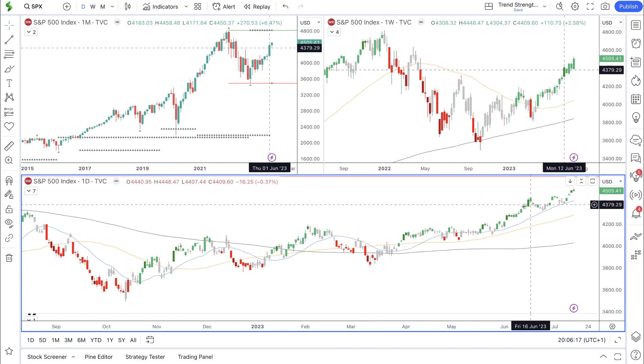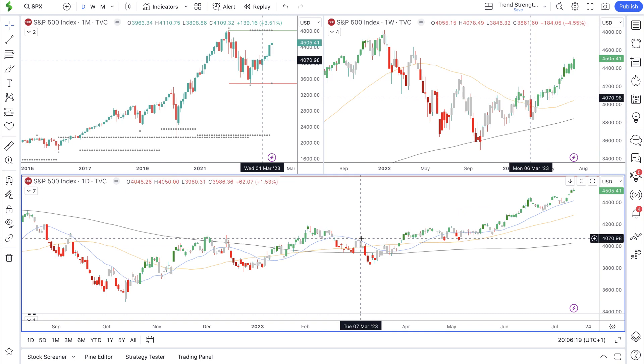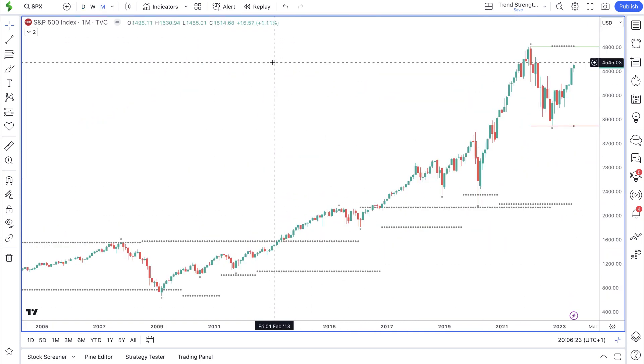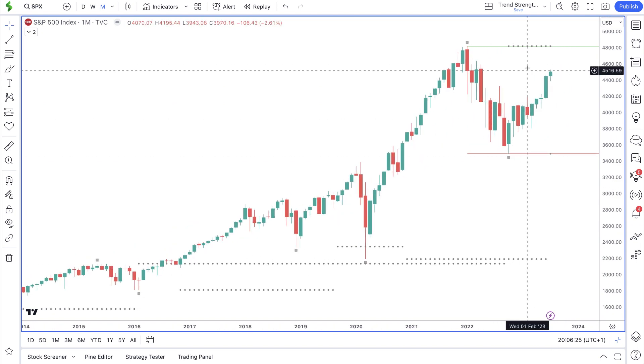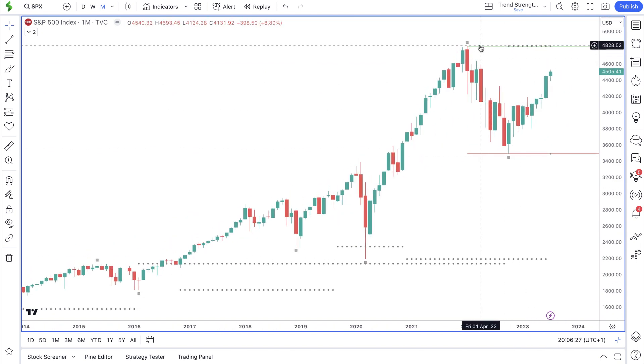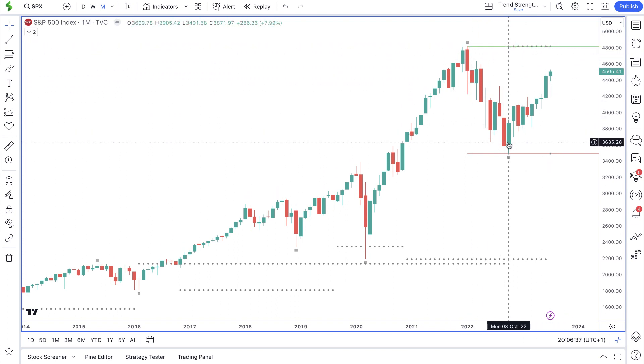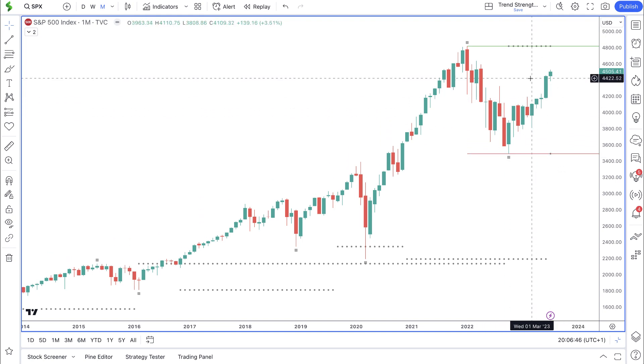Both the weekly and the daily have a trend filter color — green when we are bullish, red when bearish, and gray when we're seeing a correction. On the monthly time frame we have two lines: the green line at the top is last year's high, the highest point for 2022, and the red line is last year's low. Price has remained inside last year's high and low — the high is at $4,818 and the low is at $3,491.